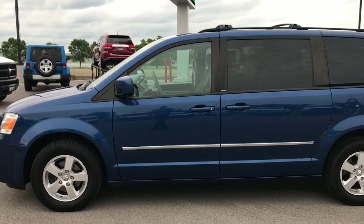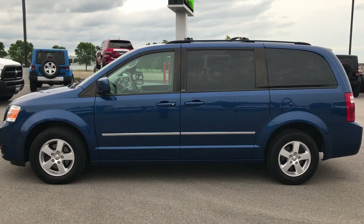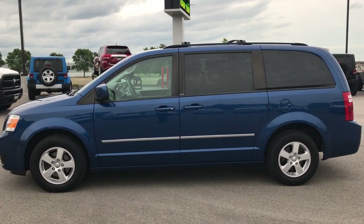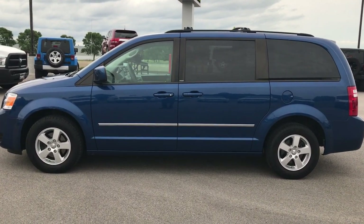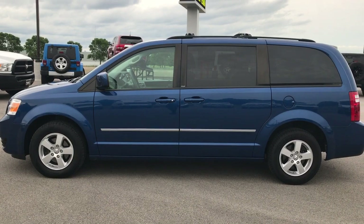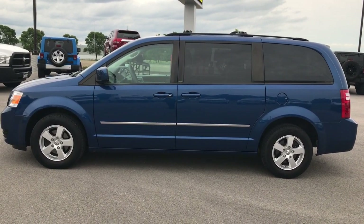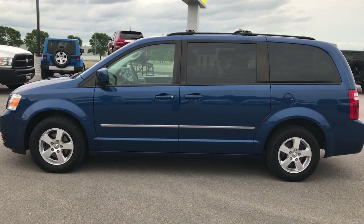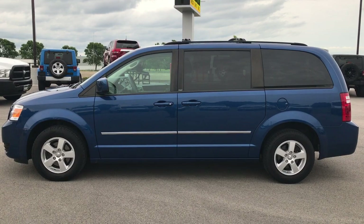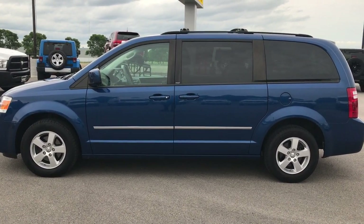Really nice ride at a great price. If you need a minivan and are on a budget, this is the one. To see more pictures of this van or one of our other 400 new and used cars, trucks, SUVs, minivans, Wranglers — you name it, we got it. Go to our website, www.summitauto.com, for full pictures and descriptions of every single vehicle on our lot. We have videos of every single used vehicle, all at www.summitauto.com.